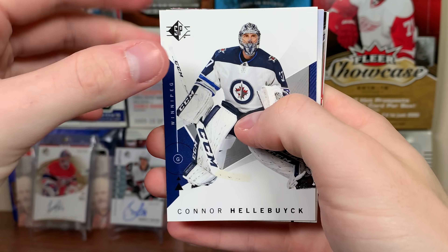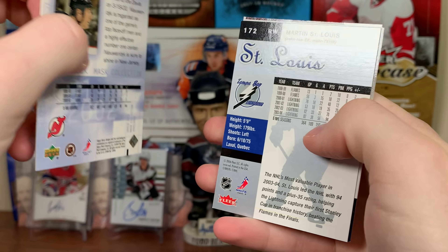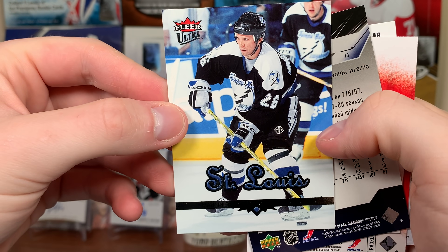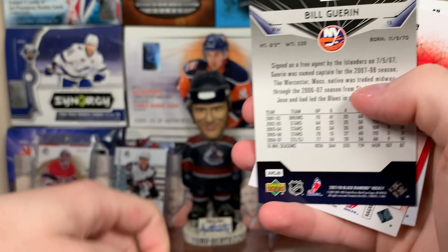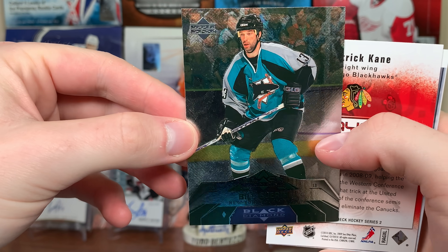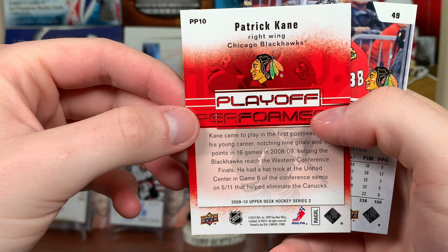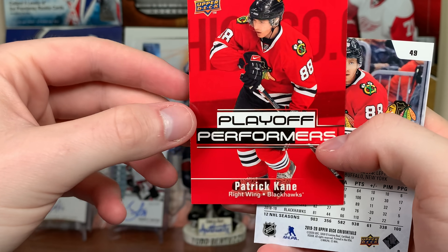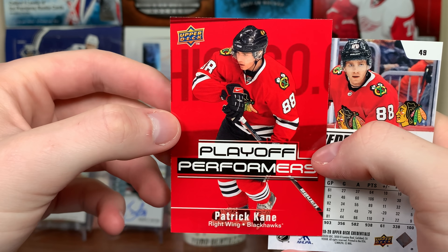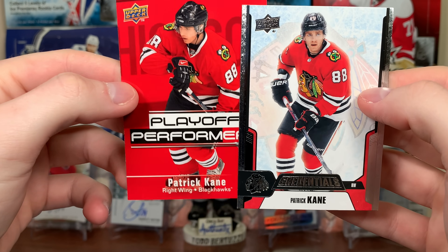Next pack: Connor Hellebuyck base SBA, Joe Nieuwendyk from Mass Collection — decent base. Marty St. Louis Fleer Ultra 05-06. Bill Guerin 07-08 Black Diamond single diamond. Playoff Performers Patrick Kane 09-10 Series 2 — some intense foreshadowing, this came out before the Cup Finals in 2010. And a Patrick Kane Credentials.